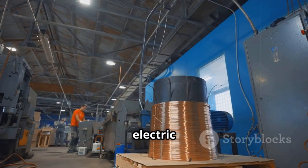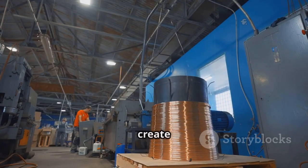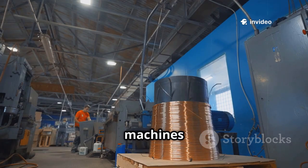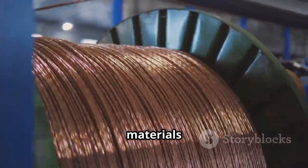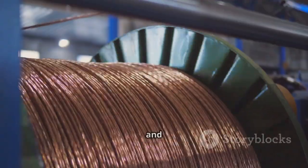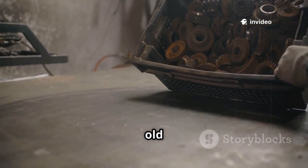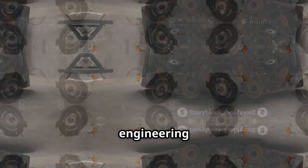For decades, electric motors have relied on copper wire wrapped around a metal core to create electromagnets. This method has powered everything from factory machines to family cars. It works, but it's heavy, expensive, and depends on materials that are getting harder to source. The demand for copper is skyrocketing and supply chains are feeling the strain. This new approach throws out the old playbook — a bold move that challenges decades of engineering tradition.